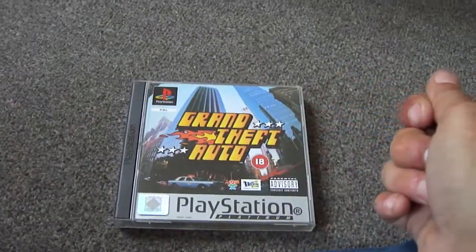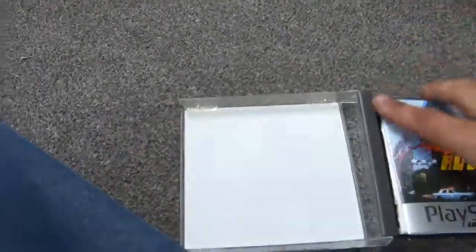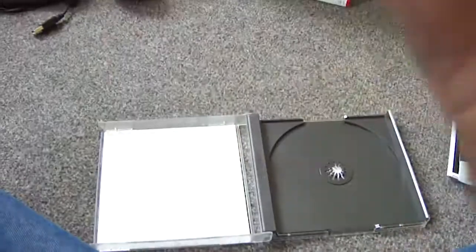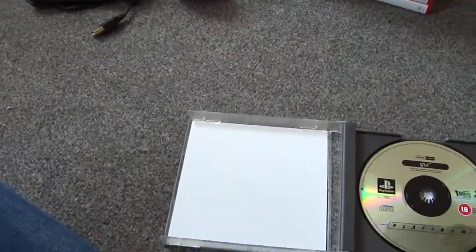Just as I was leaving, out of the corner of my eye this caught me — GTA Platinum for 50 pence, complete with a disc that looks like it's never been used. Quite happy with that.